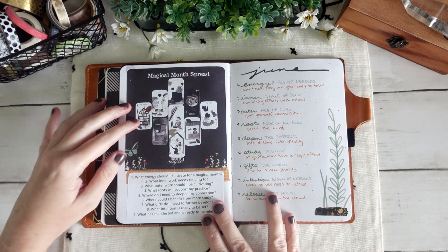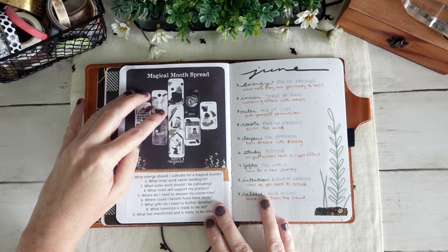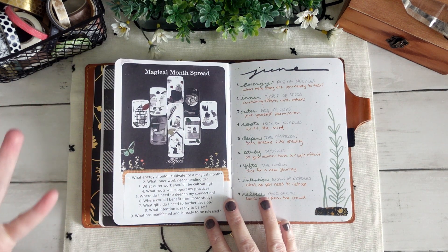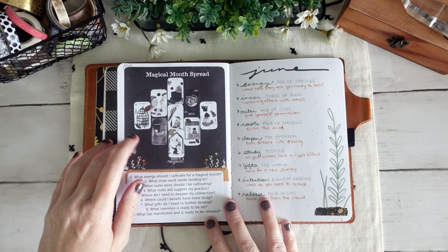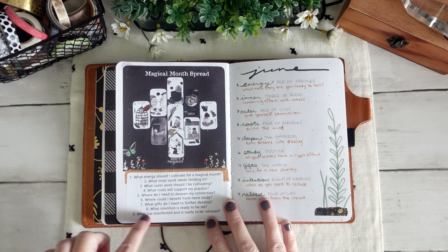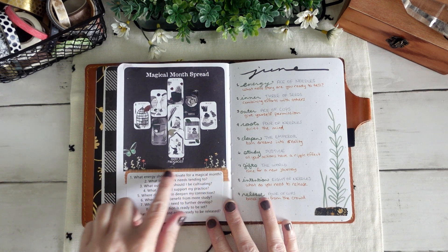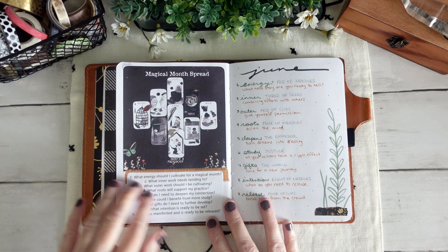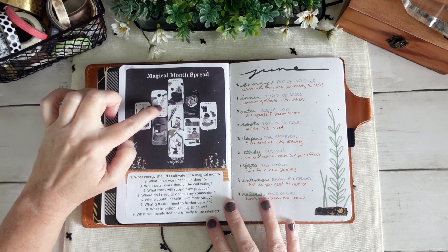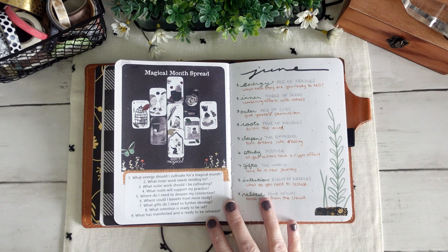Starting off the month I was doing the Make It Magical prompts on my Facebook group all throughout June, so I started the month off with this big one — the Magical Month spread — which was a nine-card spread that I had created for that prompt. I originally had printed the prompt from Facebook with the prompts down below, but I accidentally left off prompt nine, so I cut that off and reprinted them and pasted them down here. Also, these are all little tiny thumbnail printouts of each of the cards from my spread, which was fun to do but pretty time-consuming.